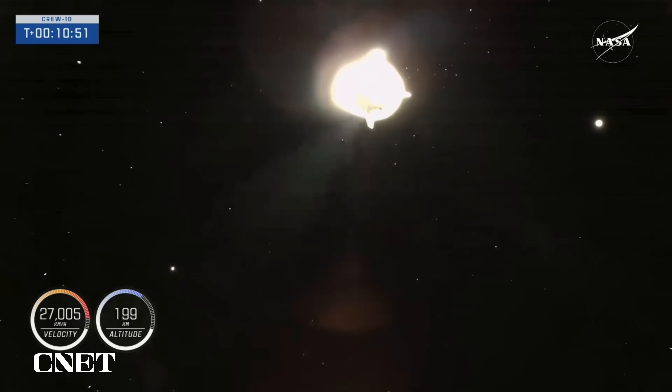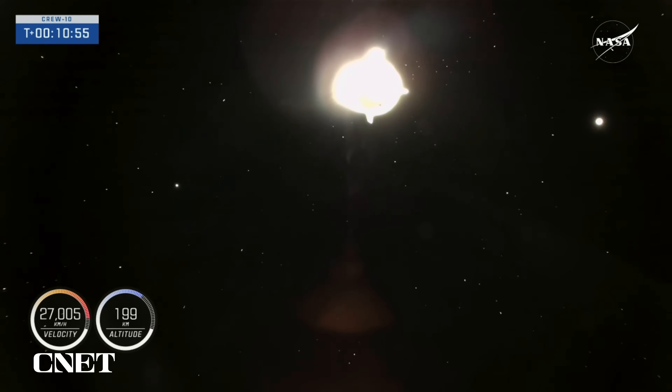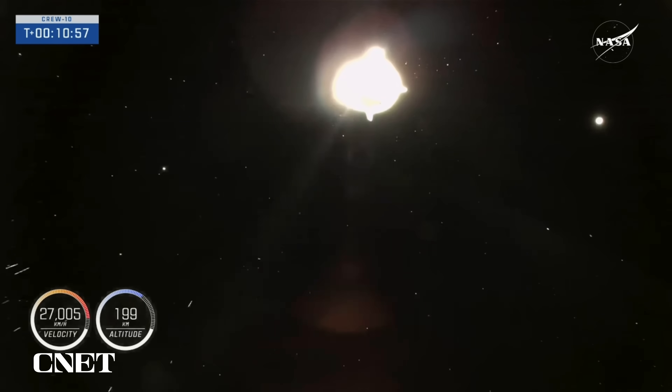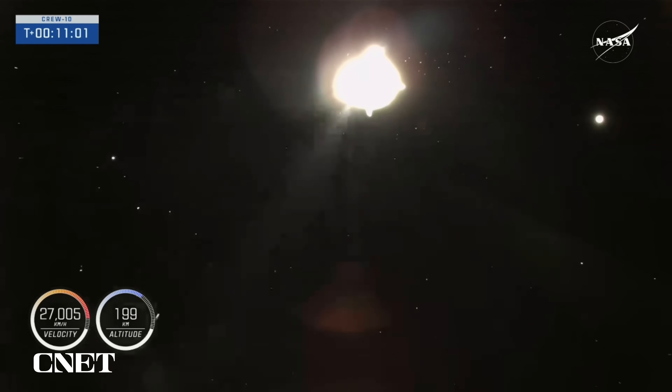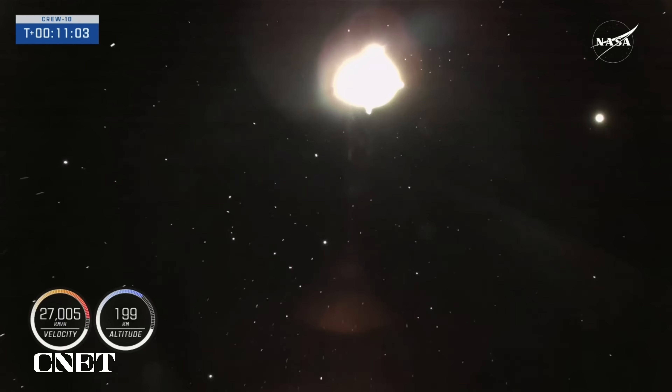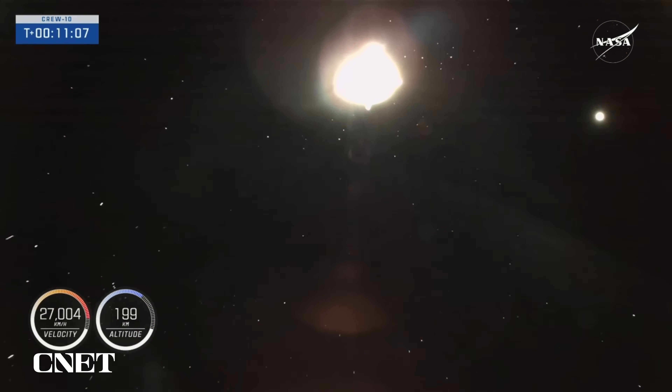Dragon, SpaceX Chief Engineer on Countdown 1: On behalf of the entire Falcon team, we thank you for flying with Falcon and wish you a great mission. It was an honor flying with you this evening. We wish you well on your journey and give Crew-9 our best. Thank you for flying SpaceX.